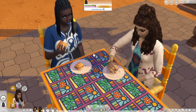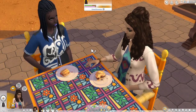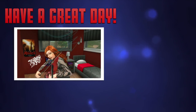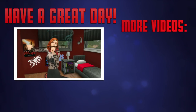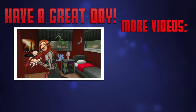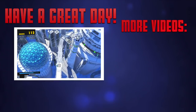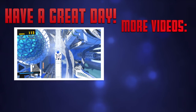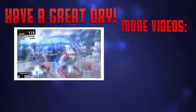Oh yeah, actually one thing they apparently fixed too in this update is that Sims are supposed to actually sit down at a table now when they get food. I'll see you next time.